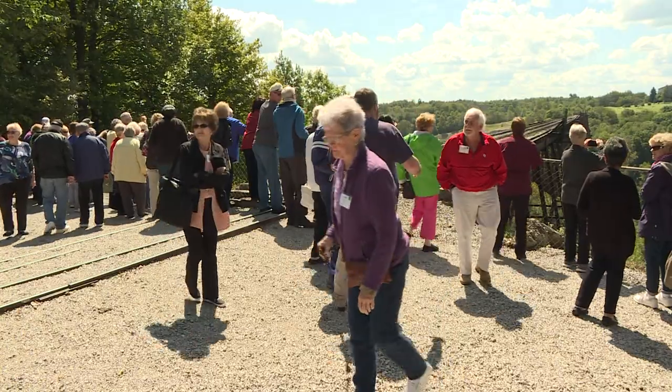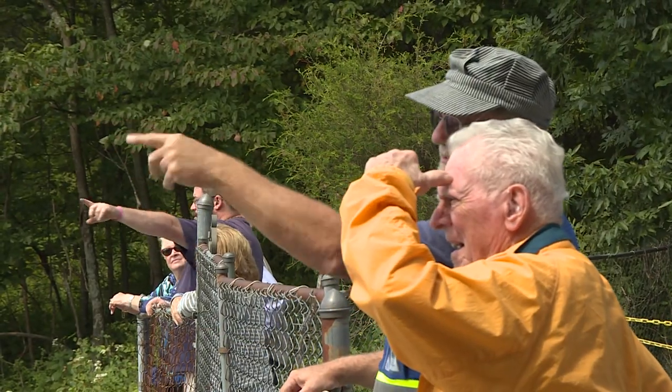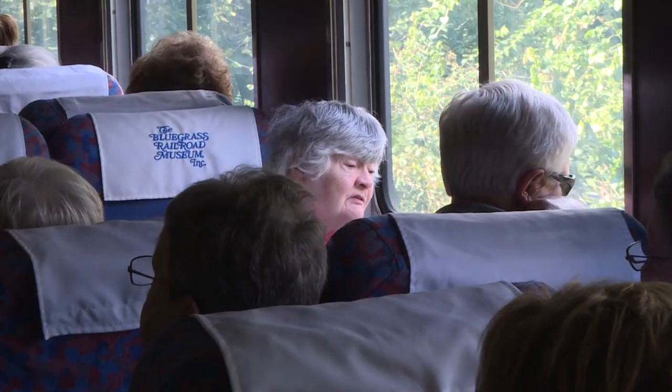Tourists love the view from the overlook, right across from the Wild Turkey Distillery. The volunteers are also tour guides and historians. On this day, 95 people came with a tour group from the Cincinnati area.